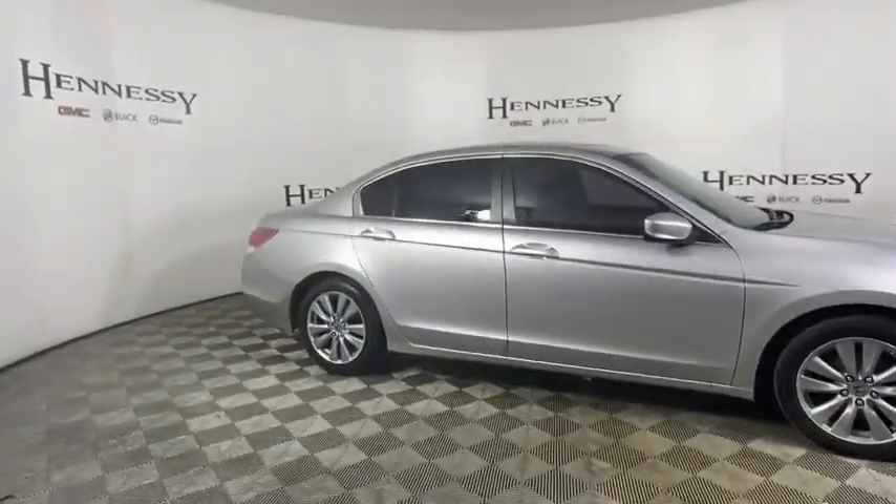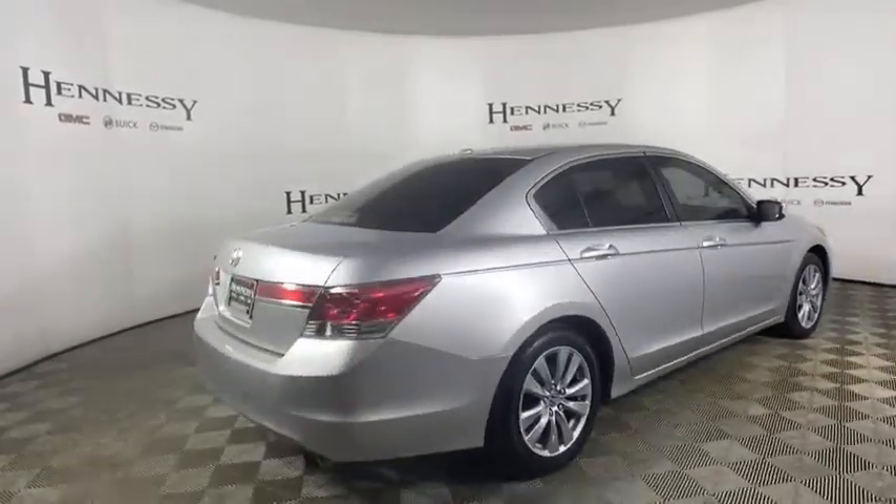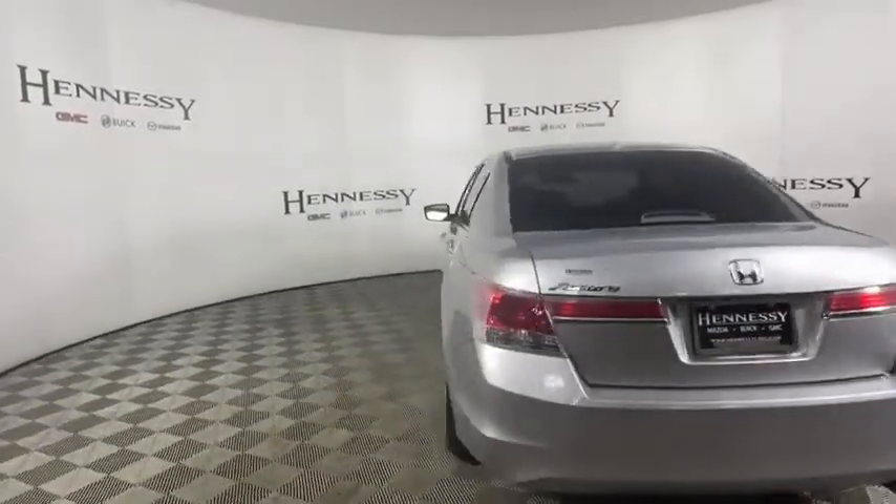Power passenger seat. XM satellite radio. Traction control. Dual airbags. Alloy wheels. Power steering. Four-wheel disc brakes. Security system. Compass.